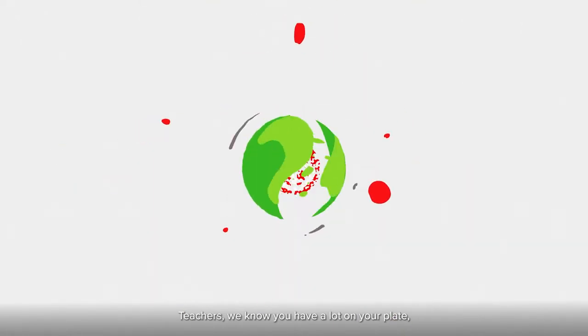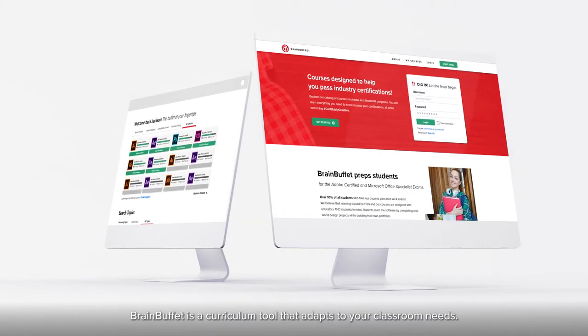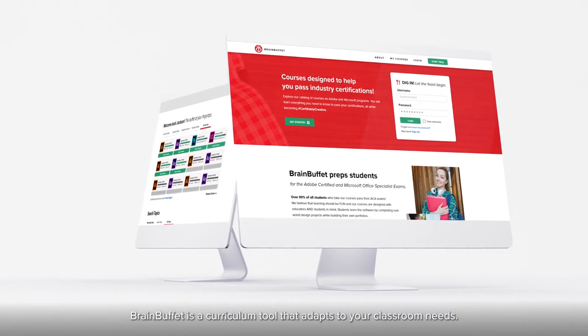Teachers, we know you have a lot on your plate, so let us help you. Brain Buffet is a curriculum tool that adapts to your classroom needs.